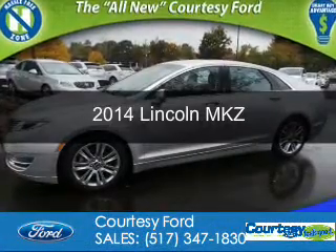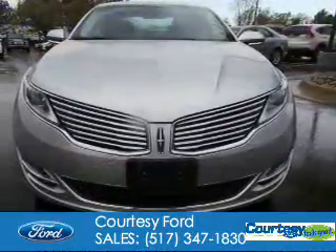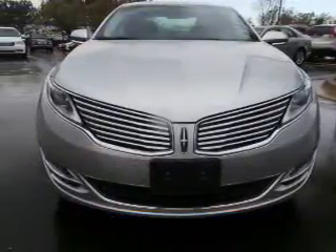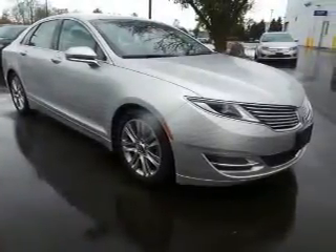This is a used 2014 Lincoln MKZ. It's powered by front wheel drive, a 3.7 liter 6 cylinder engine, and a 6 speed automatic transmission.